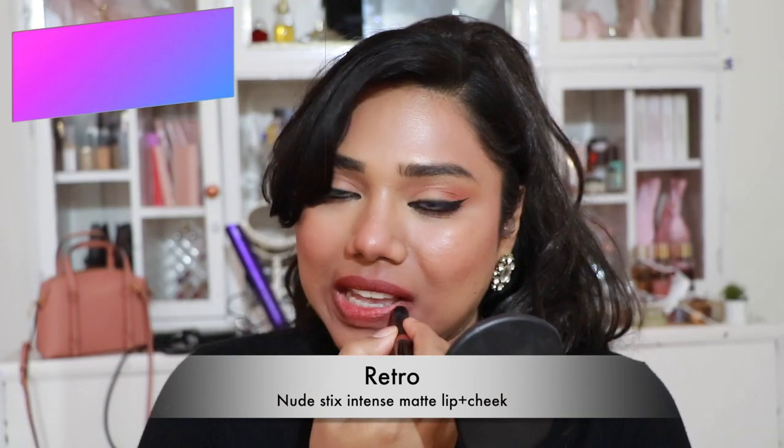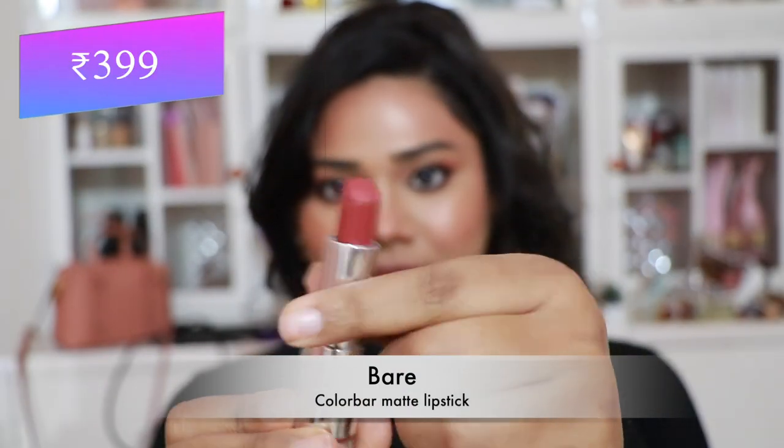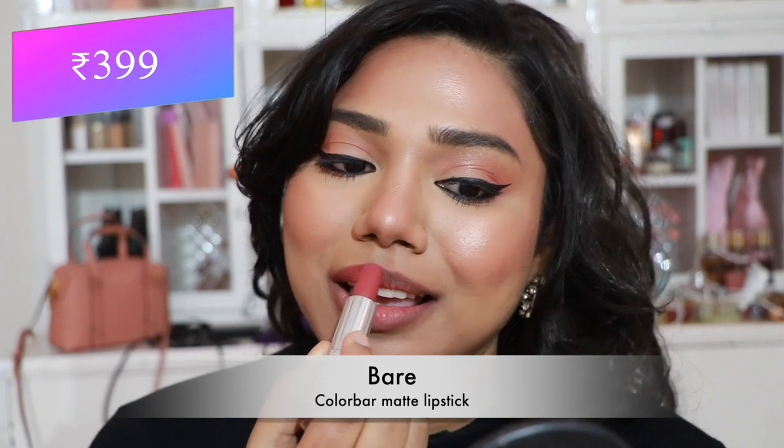Then Nude Sticks Intense Matte Lipcheek in 'Retro' — a stunning peachy brown shade I absolutely love. It flatters me the most without makeup, looks so beautiful, is very comfortable, and is non-transfer-proof.